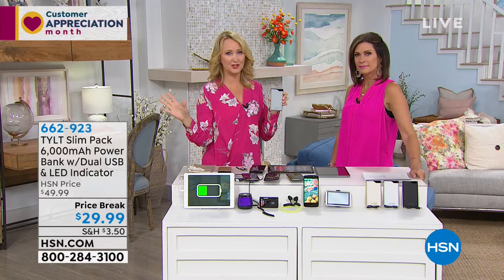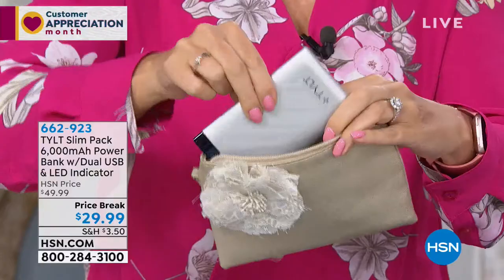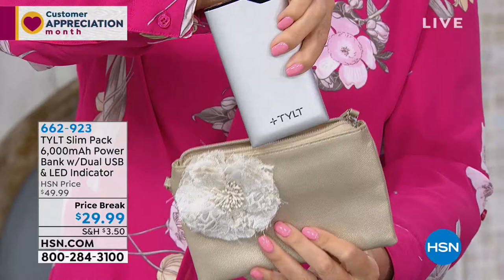Look at how sleek and slim it is — you can put it in your tiniest little handbag. Powerful is the important part here. So small, but look at that. Some of those other battery chargers were just ugly, so bulky. You're never going to hold it up like this, put it out on a table, carry it around. This is really sleek and chic. We're spending all this money on beautiful electronics, and then we slap an ugly charger on it. This is the alternative.